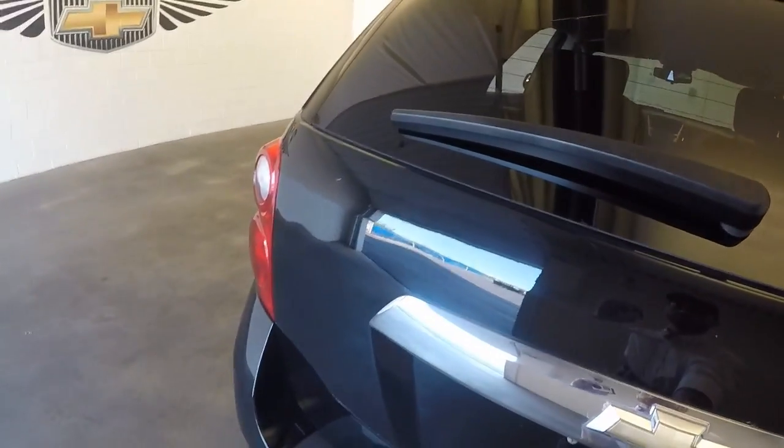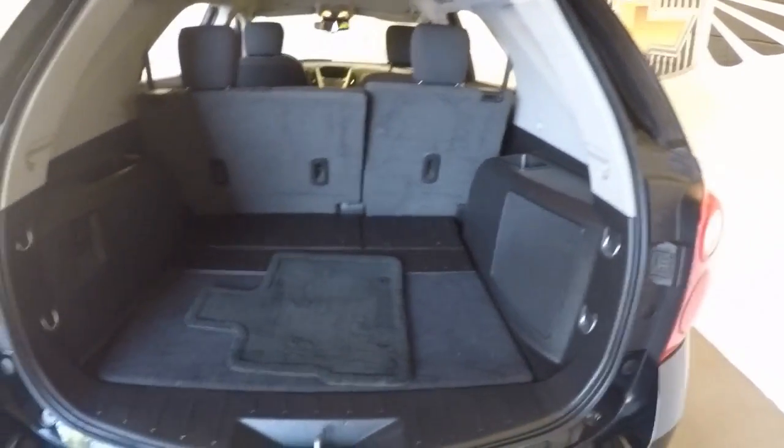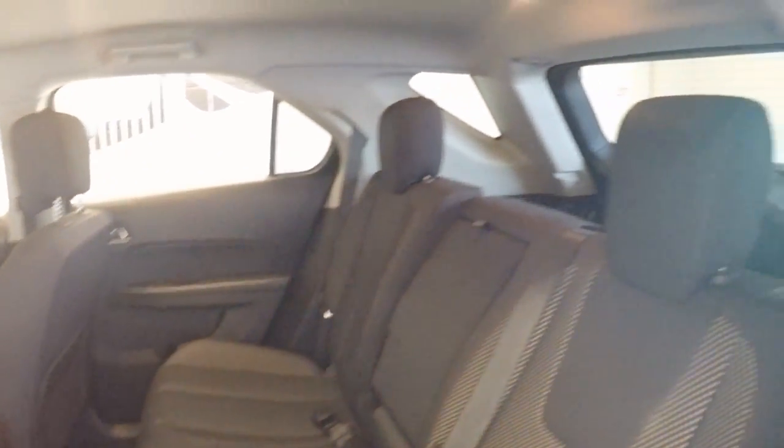Come around to the back, we'll check out the inside here. Nice and clean, plenty of space. There's those alloy wheels, decent tires, around to the back here.